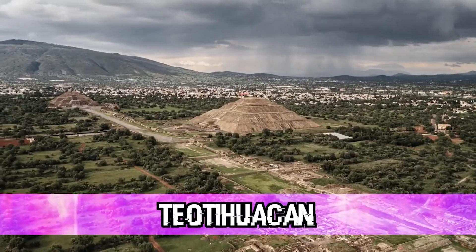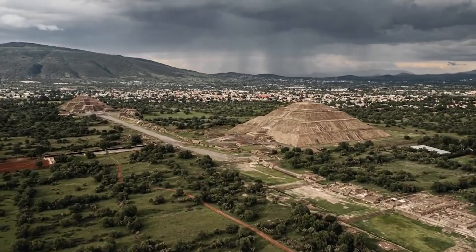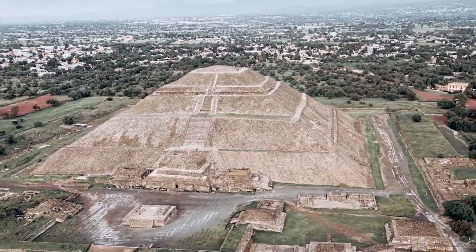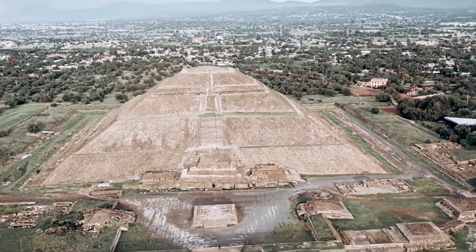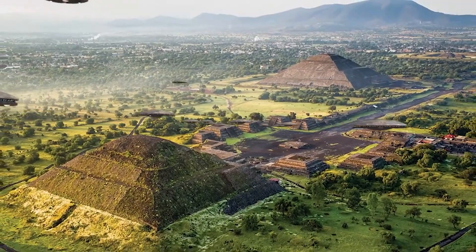Number eight: Teotihuacan. Keeping with the theme of ancient, potentially alien structures, we have Teotihuacan — aka the city of the gods in Mexico. Though scientists have confirmed that it was built by human hands, many alien enthusiasts still think the jury is still out.